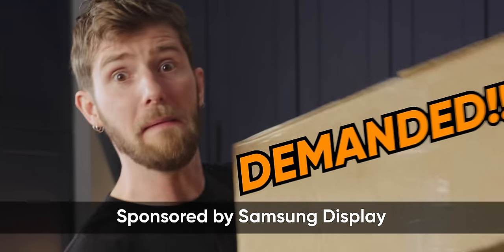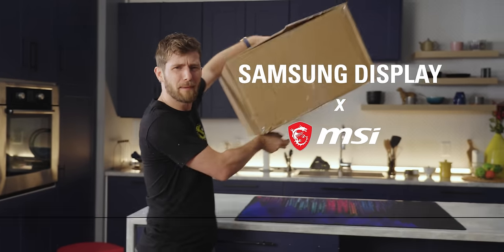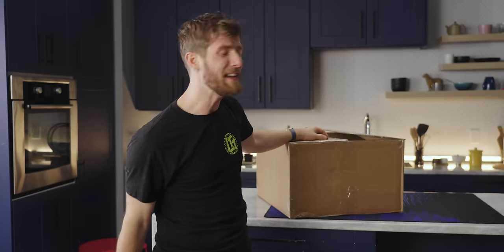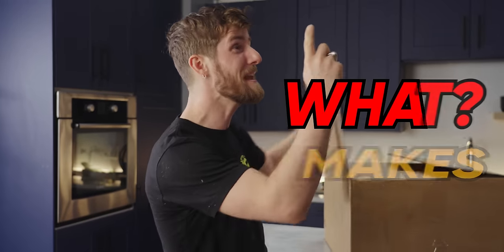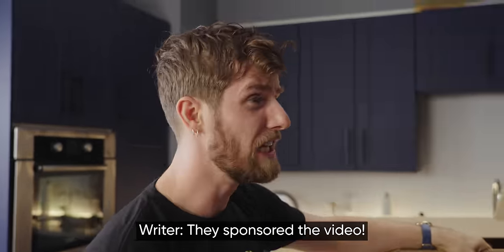Samsung Display demanded that I open this package and take a look at what they and MSI have come up with. And you know what I have to say to that? What makes them think that they can tell me what to do? They sponsored the video.